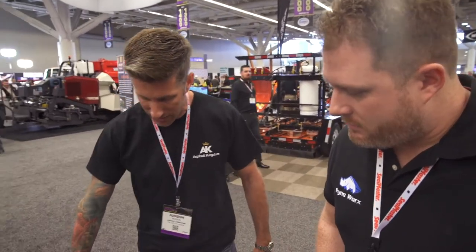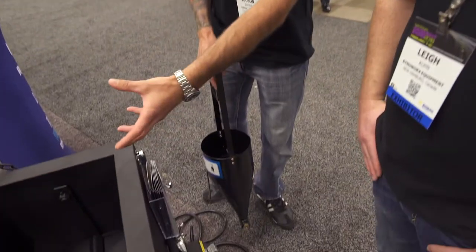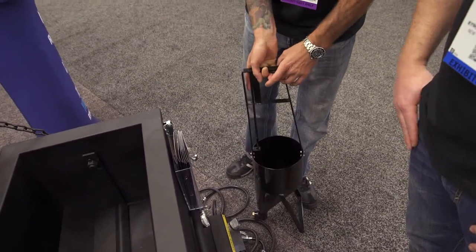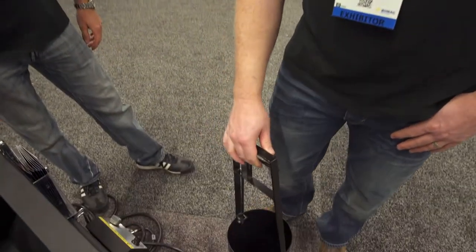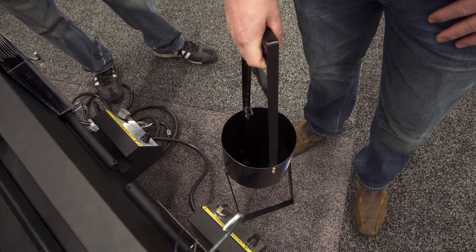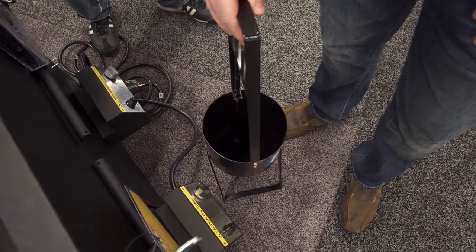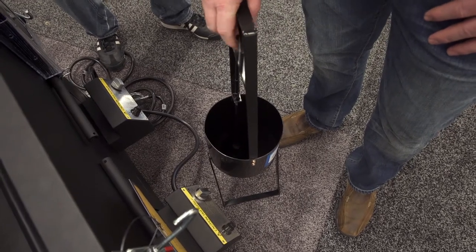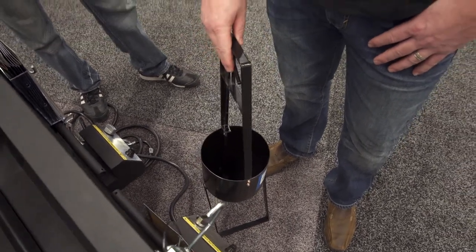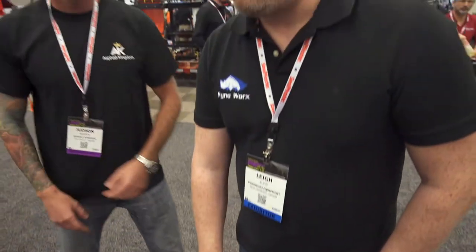When you go to actually apply the crack filler from this machine into cracks, you have a few options. With this machine, you can melt approximately 30 gallons of material at a time — by volume, that's about 150 to 175 pounds of material in the kettle. When fully melted, that gives you somewhere between 1,500 to 2,000 linear feet of crack fill per full kettle.